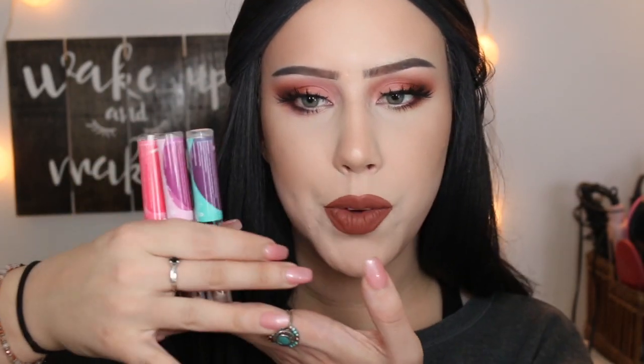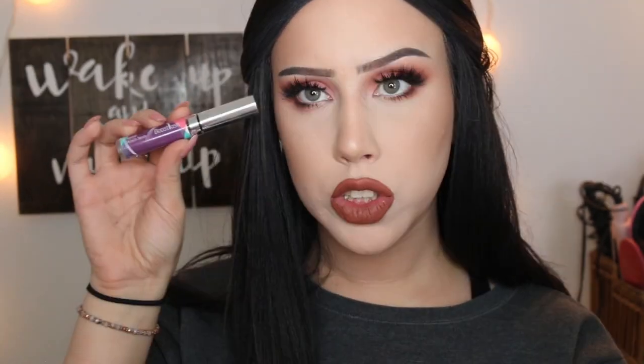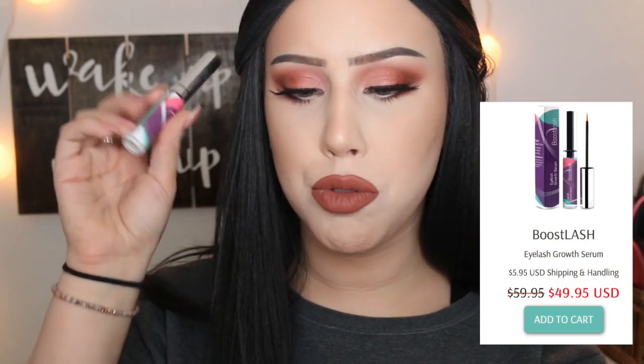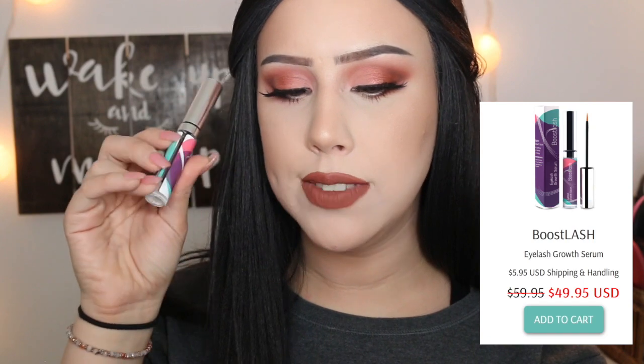So today I am working with Boost Lash. They have sent me three of their serums, and I'm just going to talk to you guys a little bit about each one of them. This is a clear formula and it comes in a little brush tip. This is an eyelash growth serum — it lengthens, increases volume, and fortifies your lashes naturally.